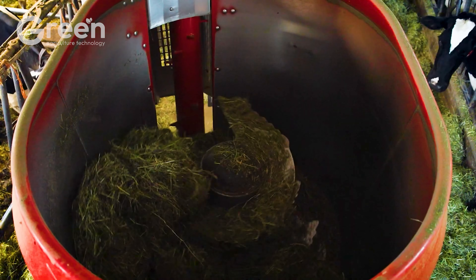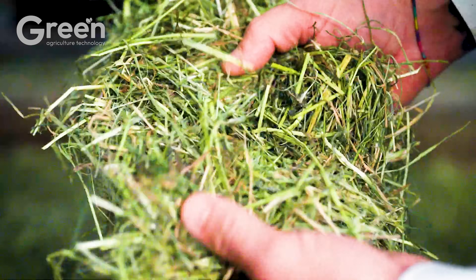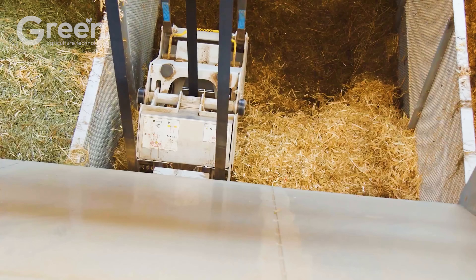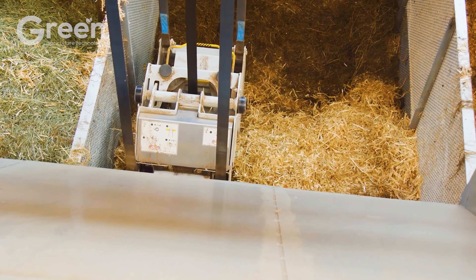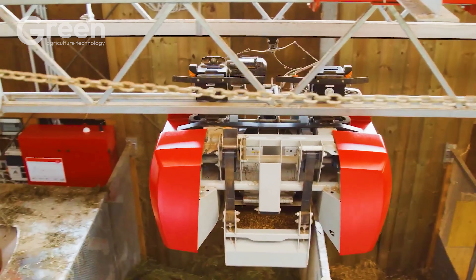With smart sensor technology, Lely Vector adjusts feeding portions accurately, reducing waste and saving costs. The machine operates efficiently, reducing labor efforts, improving herd productivity and health, and offering maximum convenience to farmers.